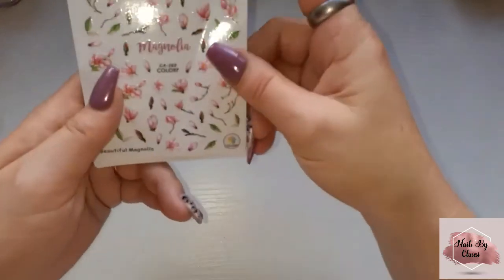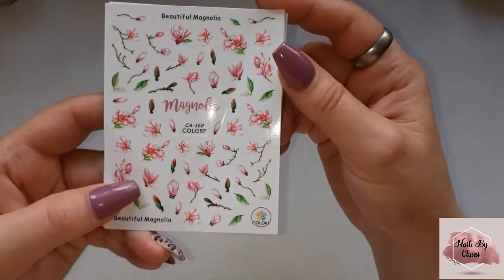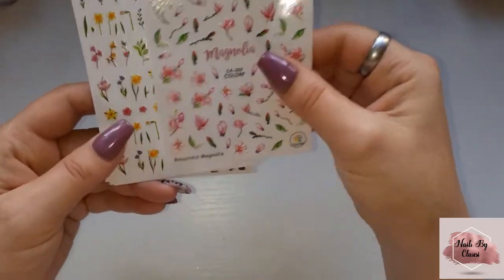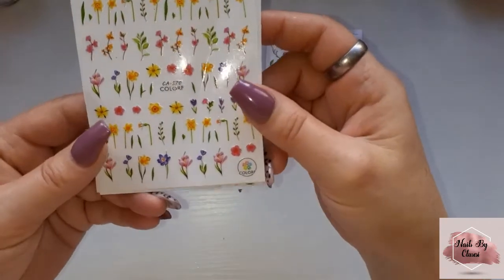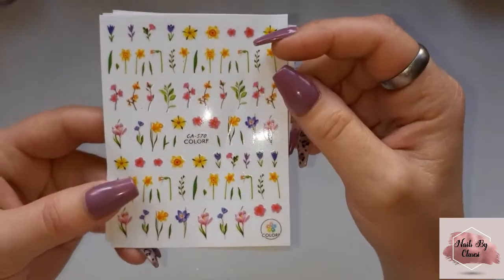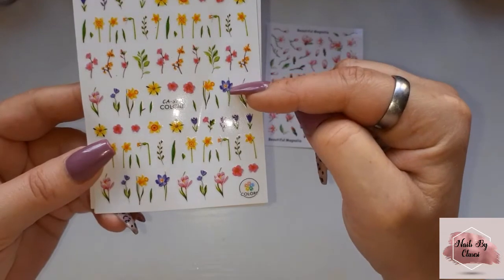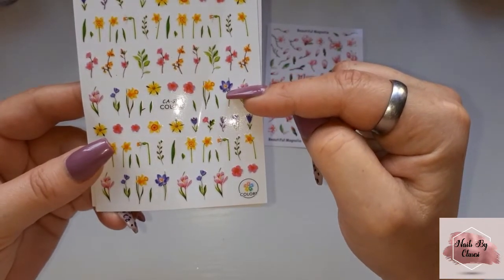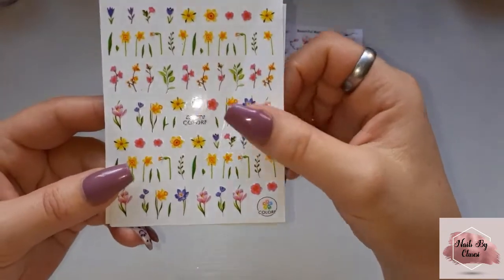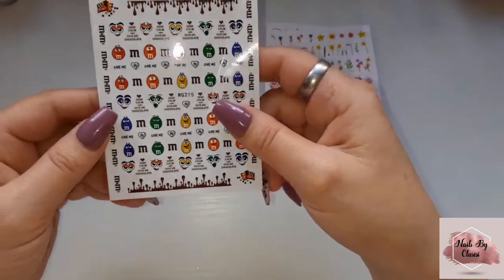I've got some stickers — magnolia, they're so pretty. And then these flowers, I wanted these for spring, so it shows you how long ago I ordered these. I think they're like crocuses, some daffodils. They are cute! I got some M&M stickers.